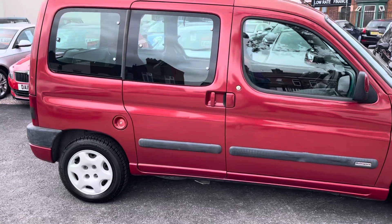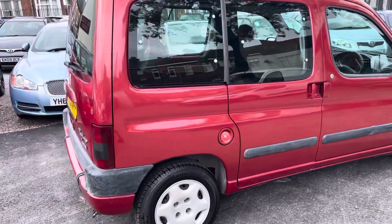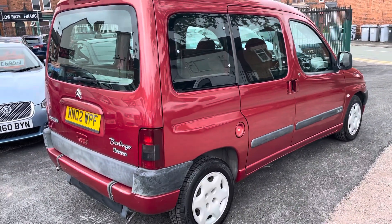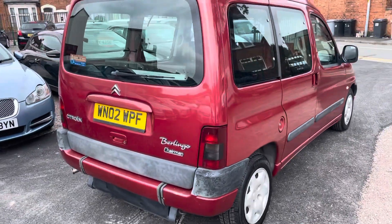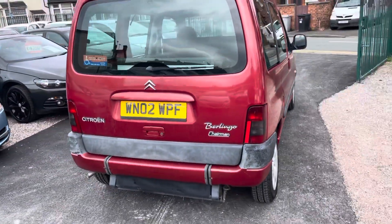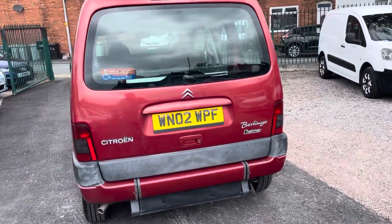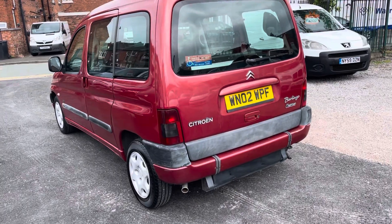Essentially, this was a motability vehicle — a wheelchair access vehicle at the start of its life. Then the chap we bought it off used it as a hobby van; he used to take it to car boots and stuff like that. It is so clean and tidy inside. This van has had an easy life all its life. It's going to make a fantastic project for someone — maybe a day van, a little camper, or a hobby van.